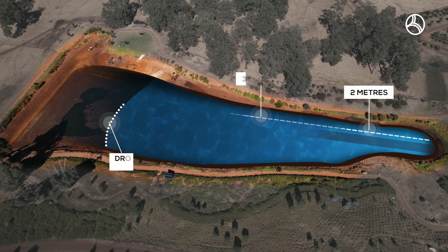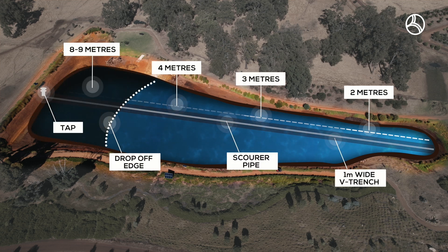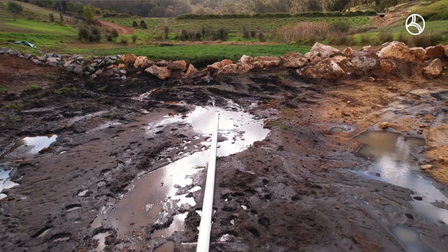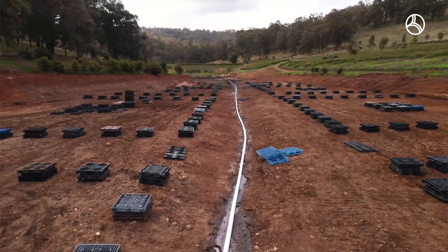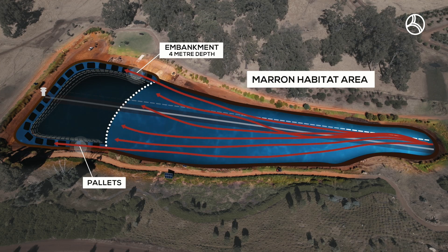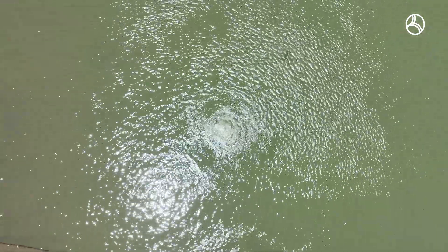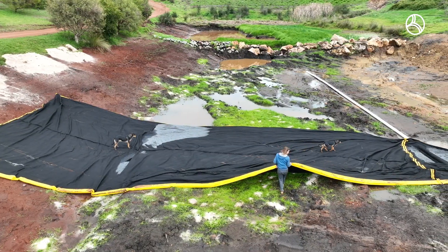Stage four continued with the shaping of the pond to provide gradient for the marron to live in. Stage five was to include scour pipes to remove waste if it built up in the future. Stage six was providing habitat for the marron. Stage seven was providing aeration, silk curtains, and opening up the dam via pontoons.